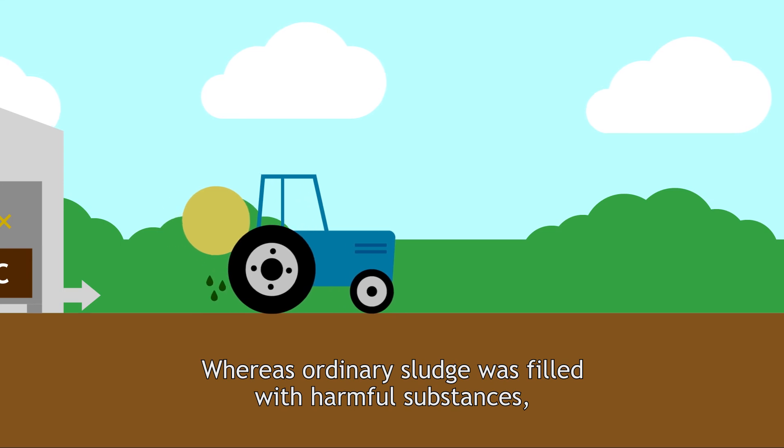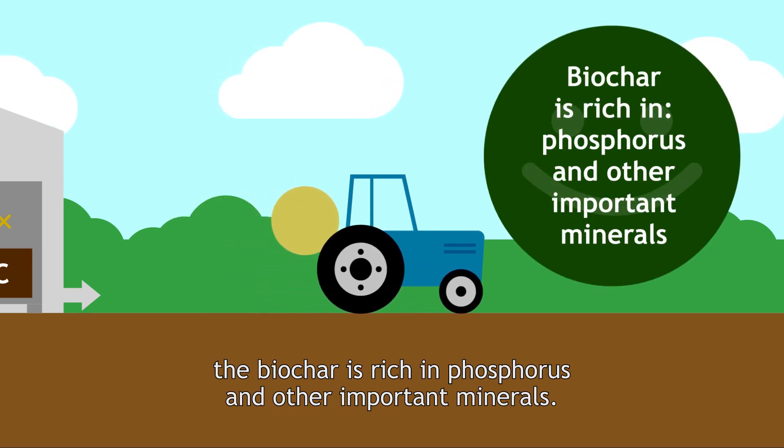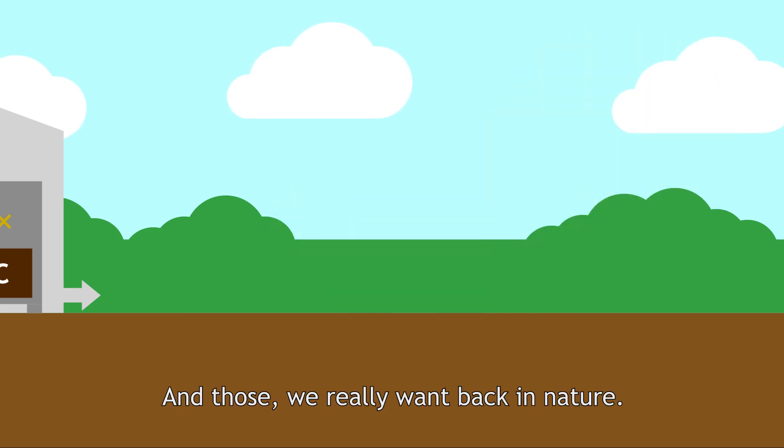Whereas ordinary sludge was filled with harmful substances, the biochar is rich in phosphorus and other important minerals — and those we really want back in nature.